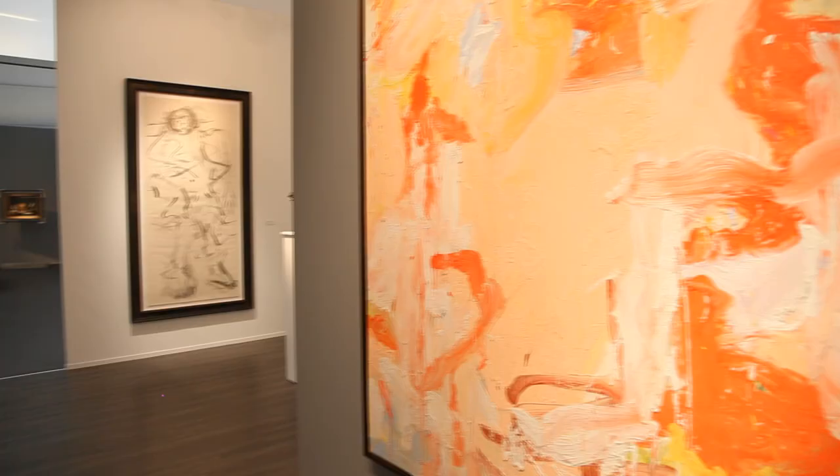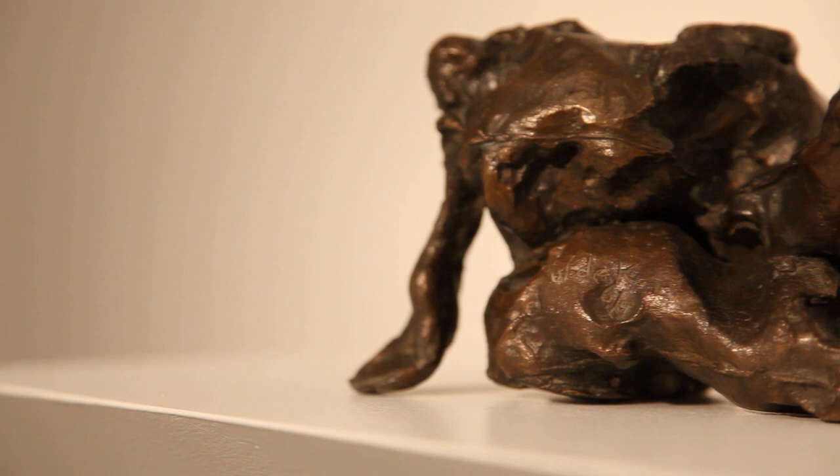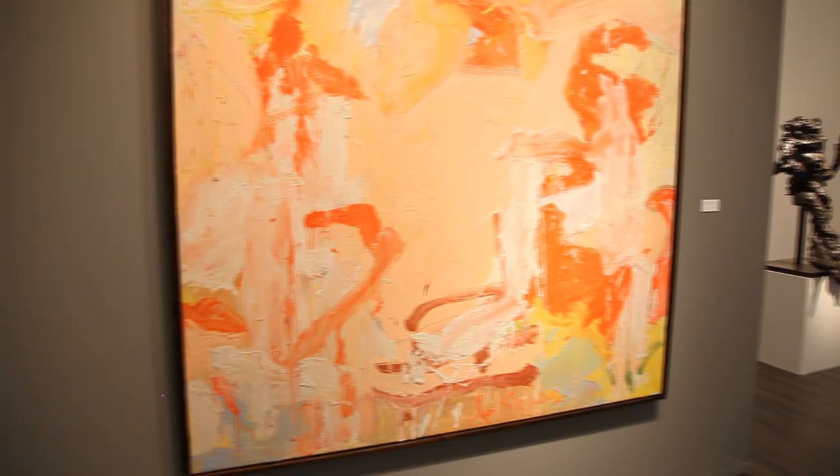I'm Judd Tully and we're at Frieze Masters, standing in a mini-retrospective of the great late Dutch-American artist Willem de Kooning. The painting behind me, Mary's Table Flowers from 1971, is priced at $10 million, and the least expensive work is $100,000 if you're on a tight budget. De Kooning is a kind of king of an expressionist style — very rich painting.